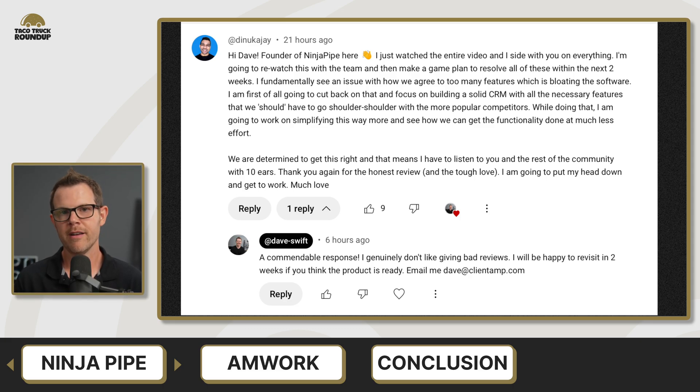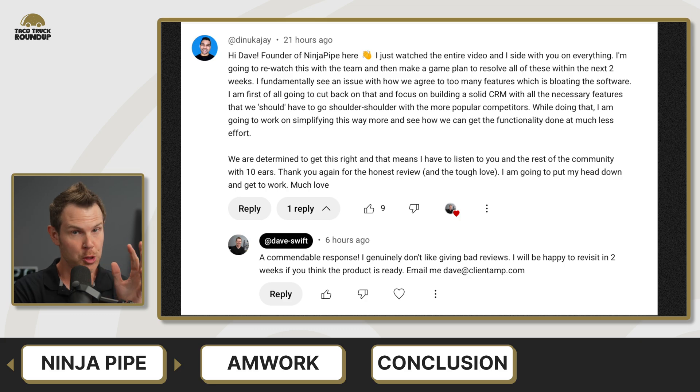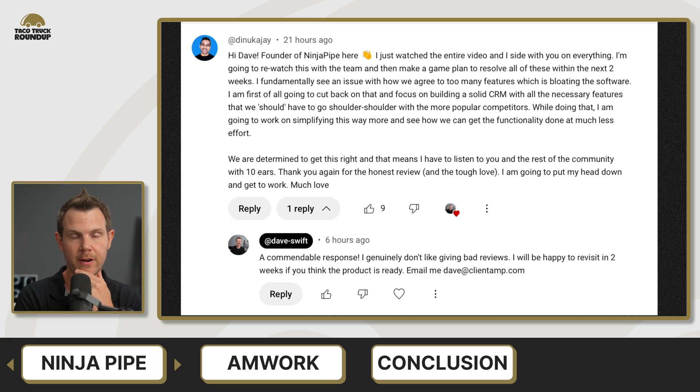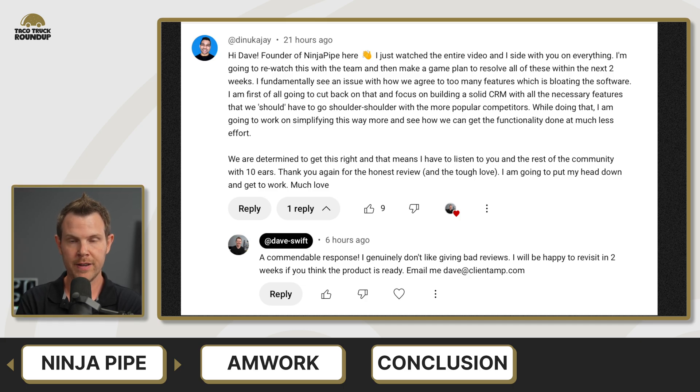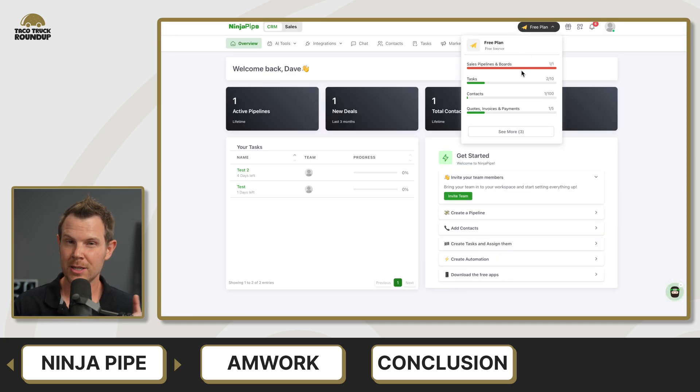Very, very impressive response — a lot of people would just flame me as a creator on the internet. Very impressed with the founder's response. However, I will say two weeks to do all of that is a lot. I don't know if they have a big enough team to handle it. I would say this is like a six-month plan to rebuild this — it would be very impressive to accomplish it in under a month. I commented back and said if they can do that, I will make another video. I almost never make follow-up videos, but I will if they can make the CRM usable. My final score for NinjaPipe was a 4.1 out of 10, and I'm willing to revisit.